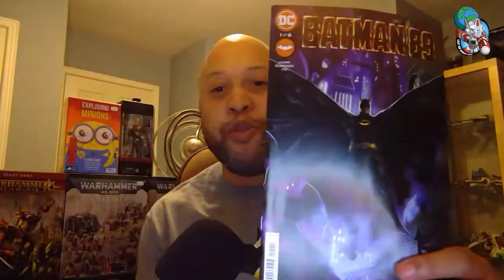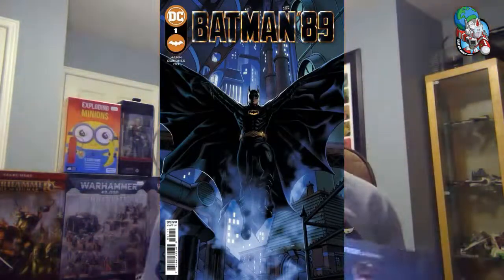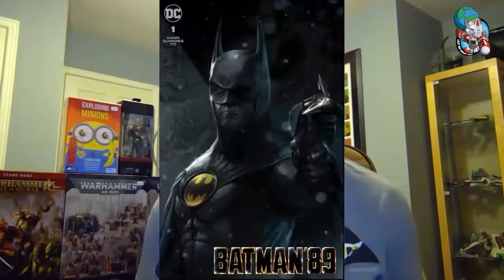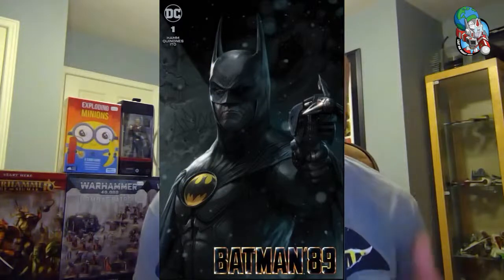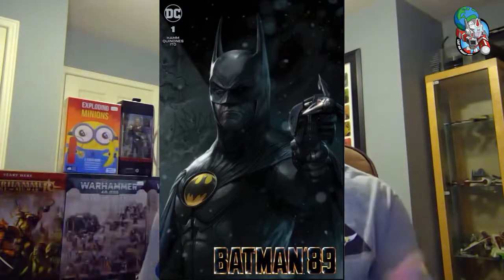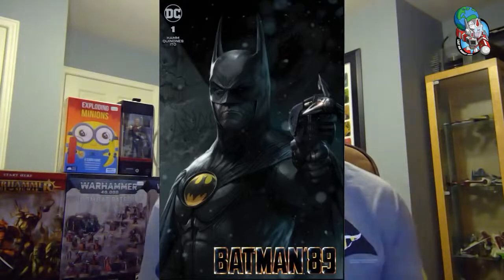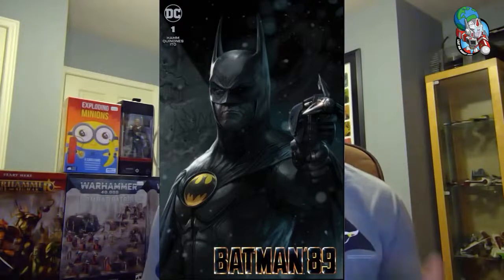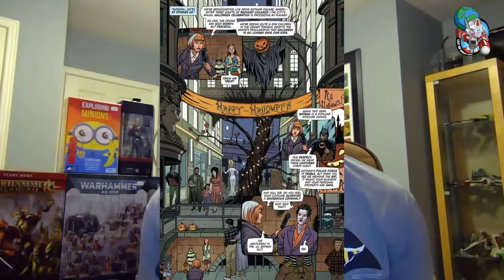Next up from Batman — look at this beauty. This is Batman 89, and it is not a movie adaptation of that amazing 1989 film — this is a story that continues from it. Look at that beautiful cover. Such a monumental movie with so much impact for Batman, superhero movies, and cinema. This is going to be a six-issue limited series, so hopefully that puts it on your radar.